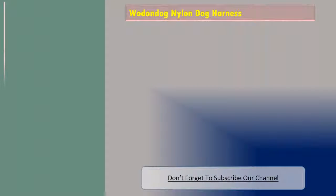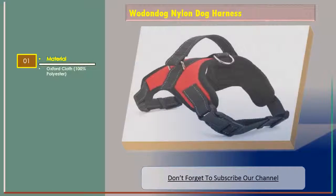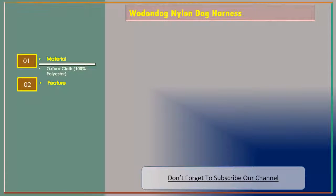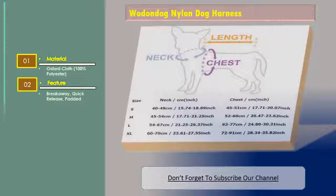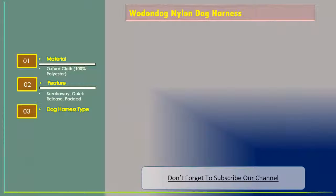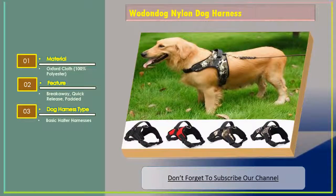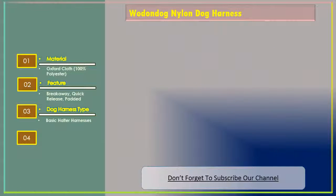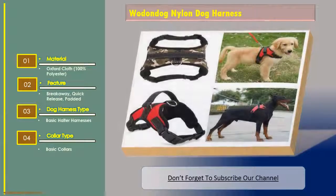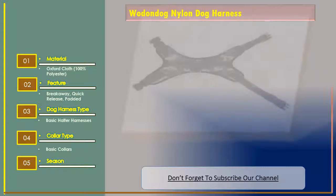Number one: Woodland Dog nylon dog harness. Material: Oxford cloth, 100% polyester. Feature: breakaway quick release, padded. Dog harness type: basic halter harnesses. Color type: basic collars. Season: all seasons.